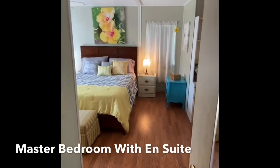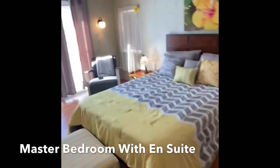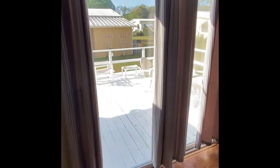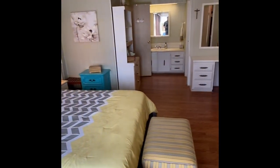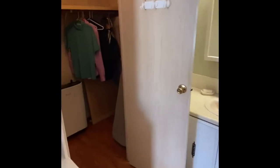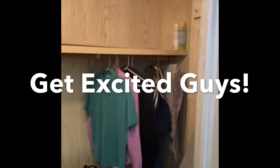The master bedroom definitely lives up to that name — it is massive and extremely well appointed. There's a first walk-in closet, plus an entrance out to the back deck. There's a built-in vanity or home desk depending on how you'd like to use it, and a second full walk-in closet — yes, the guys get their own closet on this one, though it's a rarity.